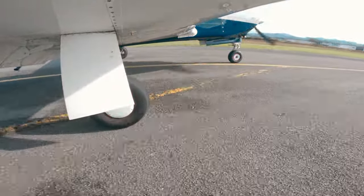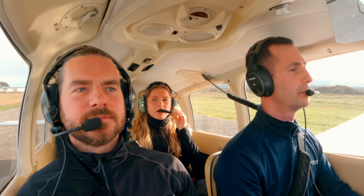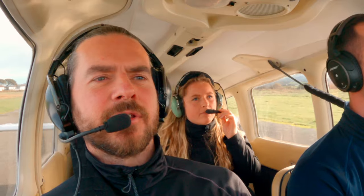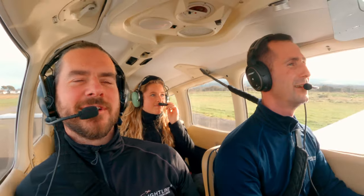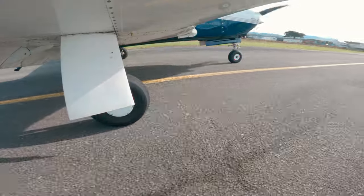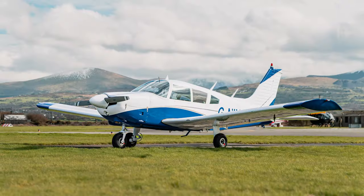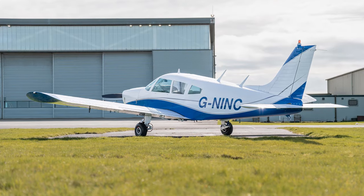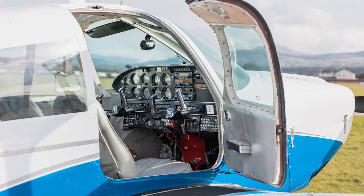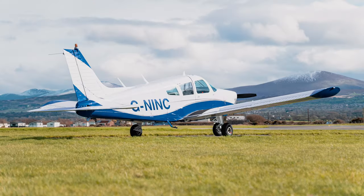We just landed - just flew over Snowdon, unreal! We've just spotted the Arrow that we're going to take pictures of. Mike's going to fly to Hawarden while I take the photos. It's actually a Cherokee, not an Arrow, that we're doing. In person it looks so brand new - it's just had a fresh paint job so it's looking nice and fresh, and the interior is quite nice as well. In the pictures you'll see I've literally got Snowdon behind me - unbelievable.